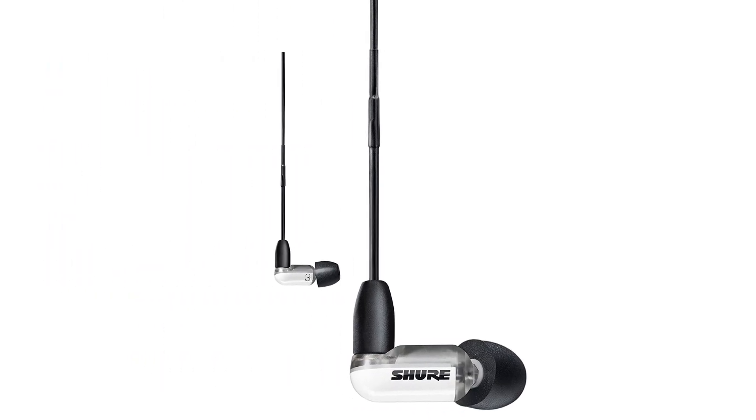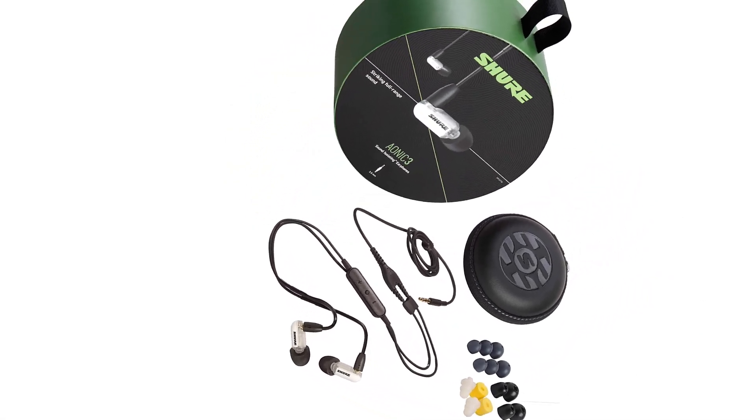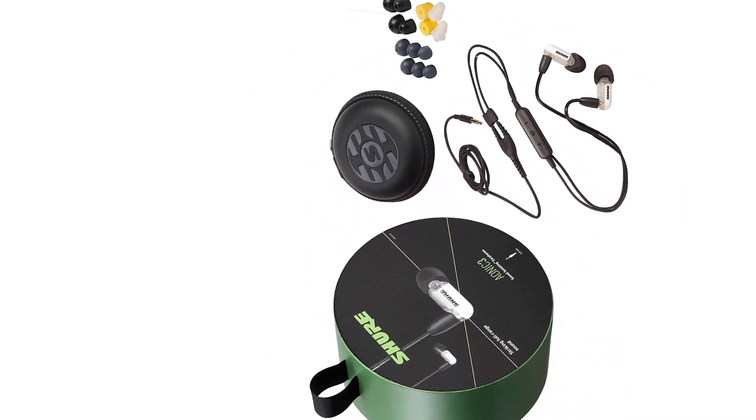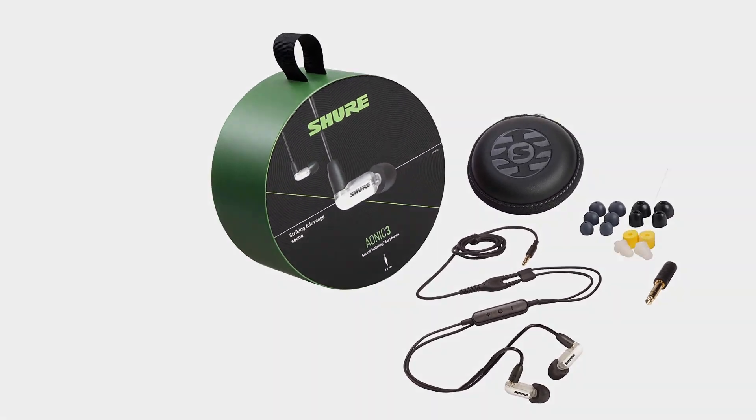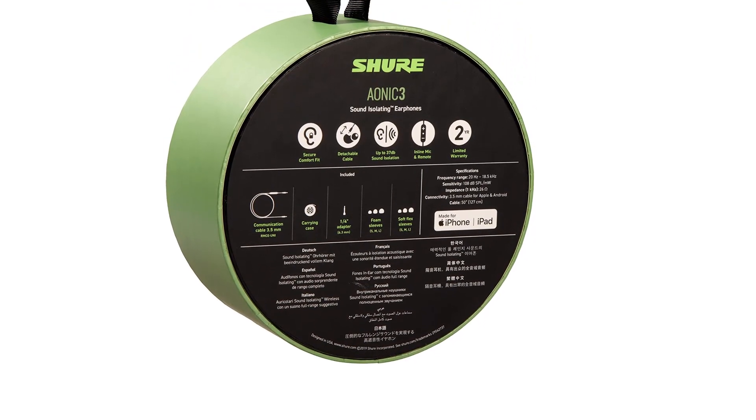It has a 3.5mm headphone jack and offers 9 different types of ear tips. These headphones provide transparent, original-sounding recordings and deliver a detailed audio analysis. They are not overly expensive and have dynamic availability.